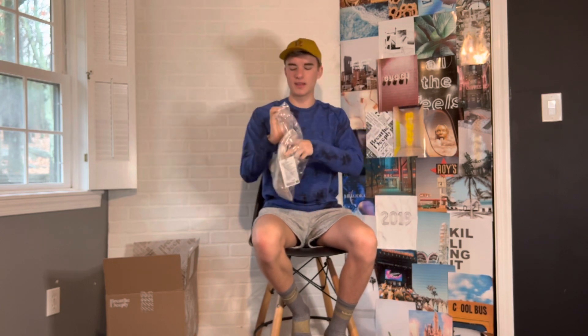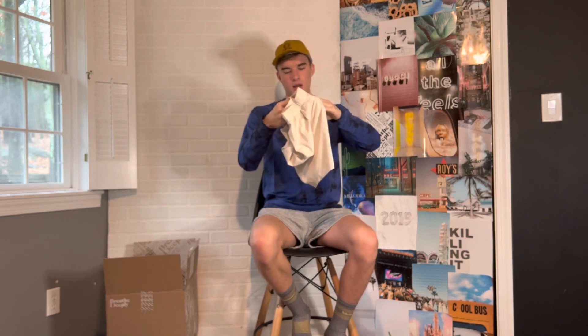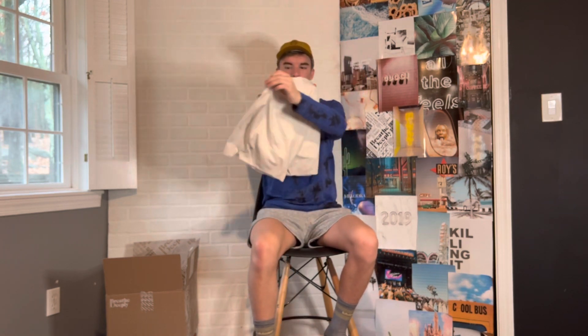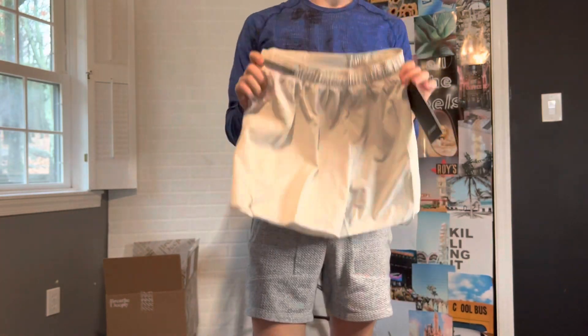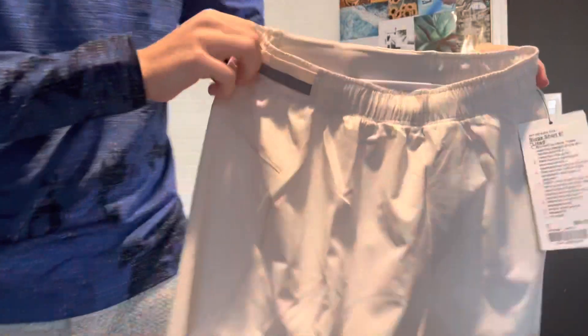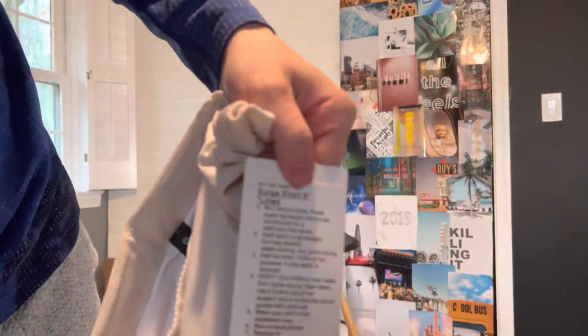Right up next, we have another pair of Surge Shorts — this is the six-inch inseam in the color White Opal. I did get a small; I'm normally a 29-30 inch waist, so I'd highly recommend these. They're not quite white — more of a cream, neutral tone. These would go perfect with this outfit; highly recommend.